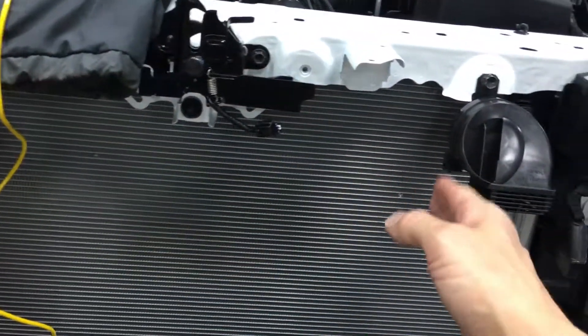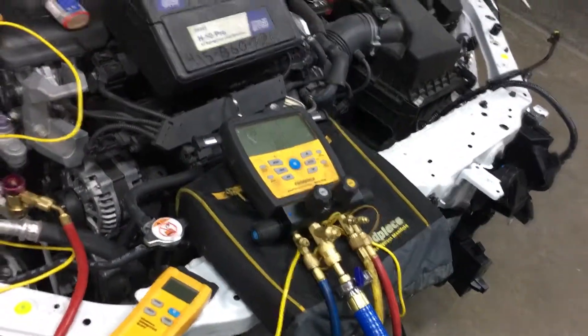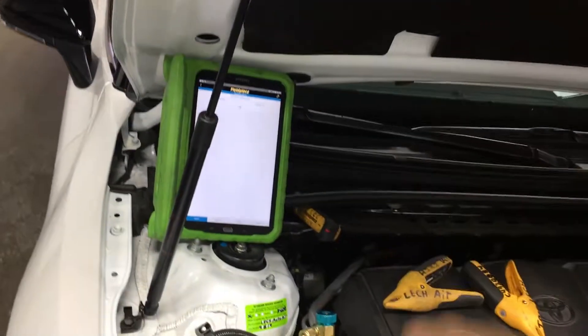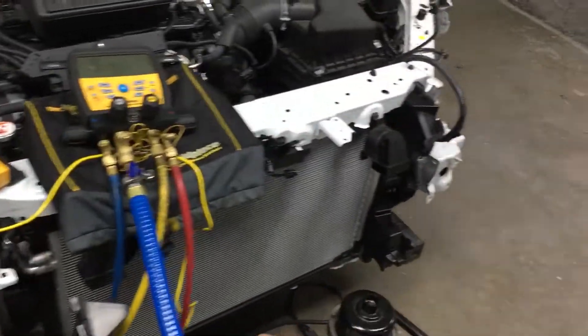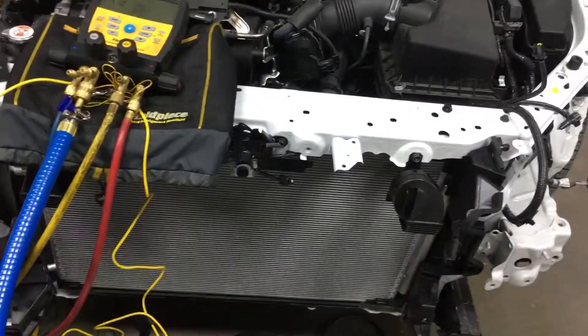Then recover the refrigerant, pop off the condenser, throw on the OEM condenser, and do a comparison. You'll watch your amp draw go way down when you use the OEM condenser compared to a bad aftermarket budget condenser replacement.